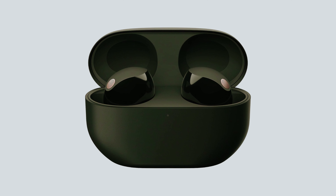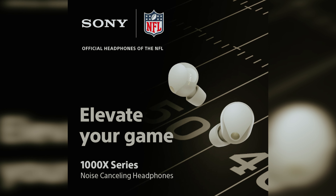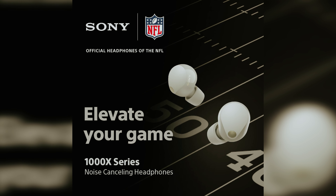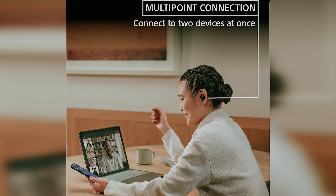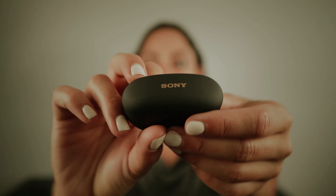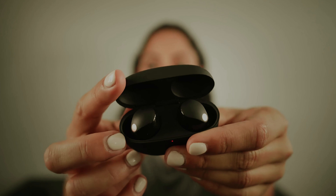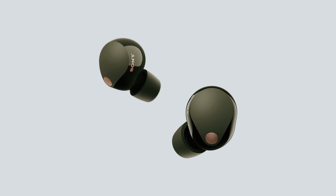And finally, the number one on our list is the Sony WF-1000XM5 — our pick for best true wireless earbuds overall. The Sony WF-1000XM5 truly represent a pinnacle in true wireless earbuds, blending exceptional noise cancellation, outstanding sound quality, and an array of features into a sleek and appealing design. If you loved the XM4, you're in for a treat with the XM5, which enhances every aspect of the previous model.